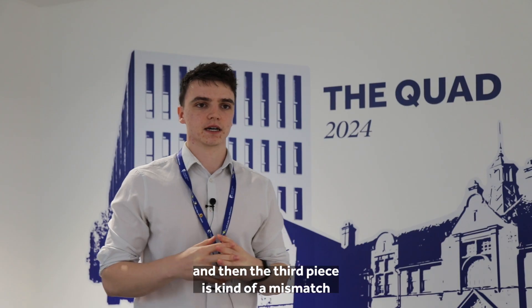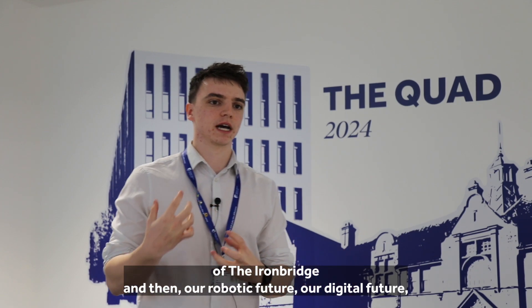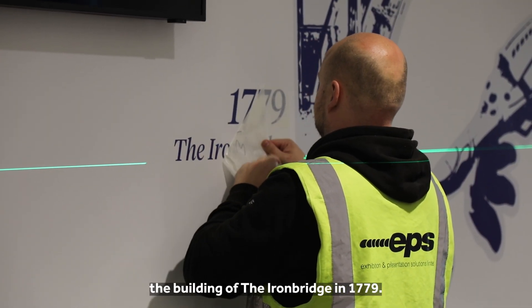The third piece is a mismatch of the Ironbridge and then our robotic and digital future, which features 2024 plus and then the building of Ironbridge in 1779.